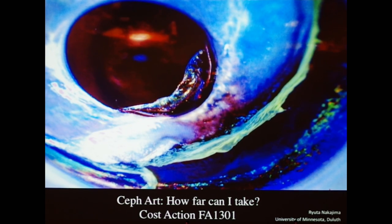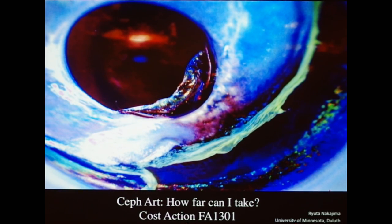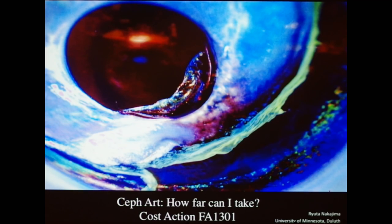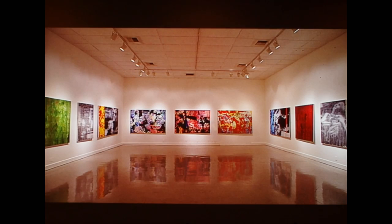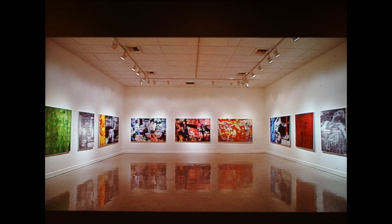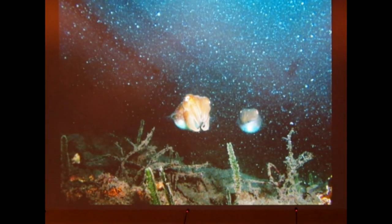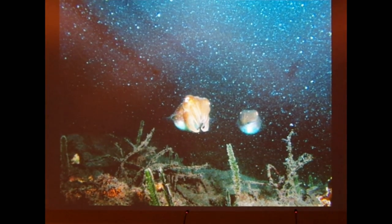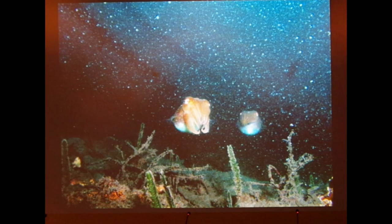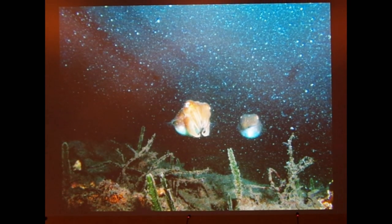I'm going to talk about my art and relationship to cephalopods exclusively today. I'm a trained painter and used to make paintings and hang them in museums — gathering them in the books of my life — until I discovered these animals through the work of Roger Hammond, that they are camouflaging in nature and creating these body patterns.